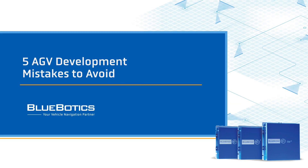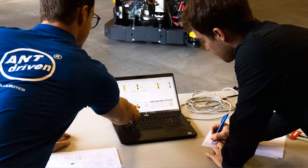Hi, I'm Matt from Bluebotics and in this video we'll cover five AGV development mistakes that you as an automated vehicle maker should definitely look to avoid. At Bluebotics we've helped producers develop vehicles for over a decade, so we surveyed our team to identify the most common mistakes that vehicle makers make when they're developing an AGV, an automated forklift or a mobile robot. Here then is what we've learned.